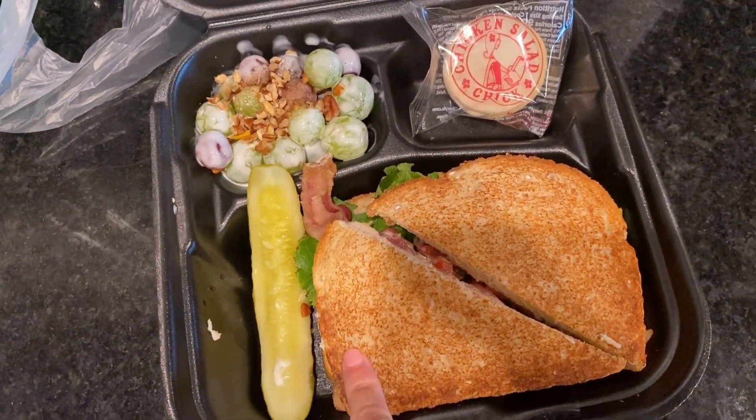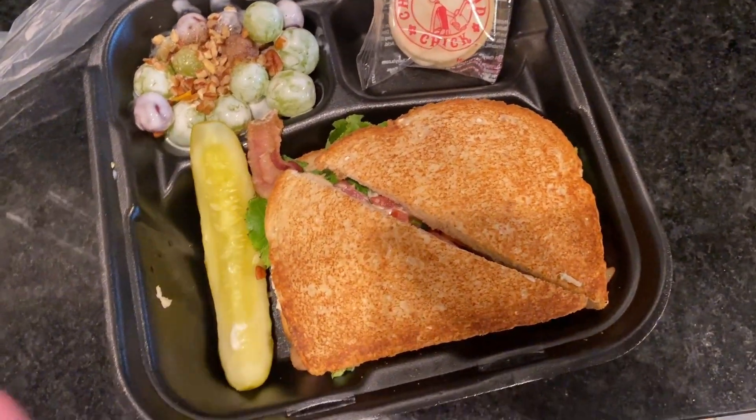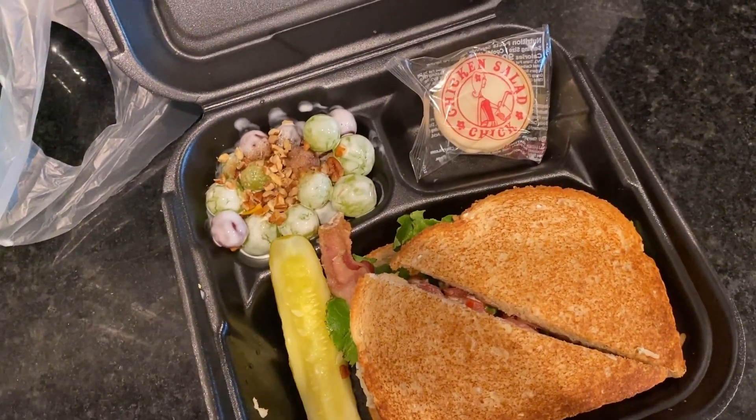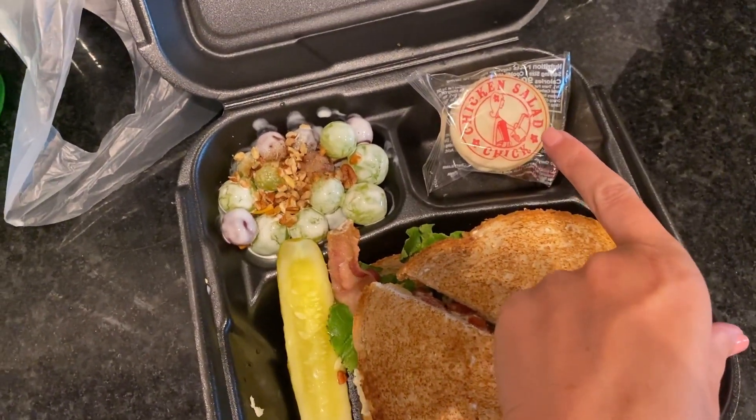All the sandwiches come with tomatoes, lettuce, and then I also did extra mayo and I added bacon onto mine. The meal is called the Chick and it comes with all this. They all come with a pickle and a cookie, a little sugar cookie.